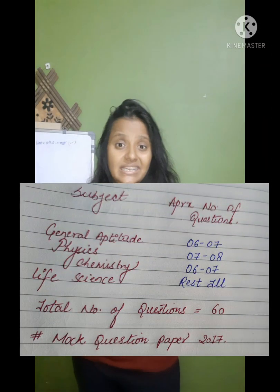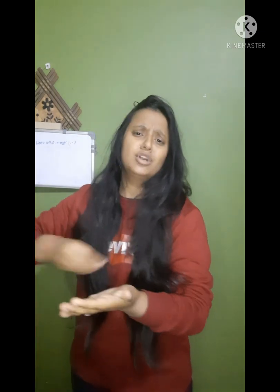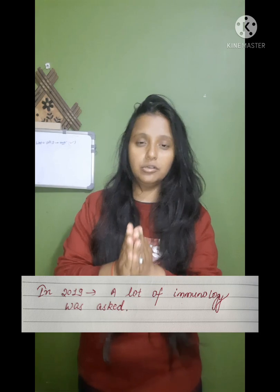My earnest request: please do not study separately for NII with big books for general aptitude, physics, or chemistry. Just download the sample paper, make a column in your copy listing question numbers and their subject — chemistry, physics, or general aptitude. I've done this analysis for you. The question paper available on the website is from 2017. I remember vague topics from the 2019 paper, which I'll discuss further.